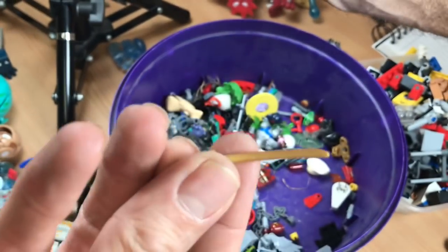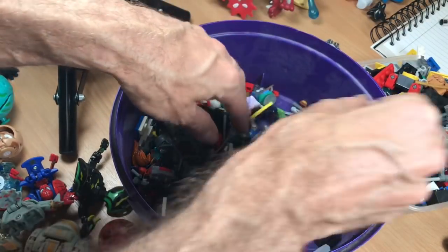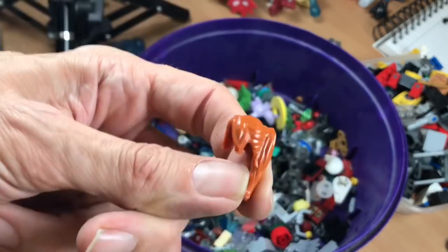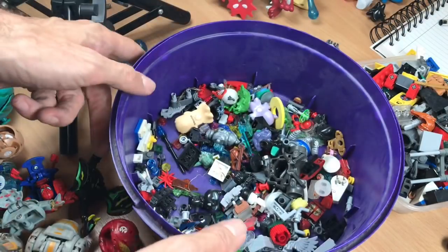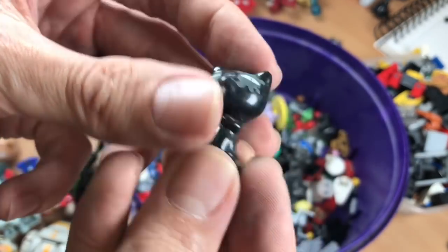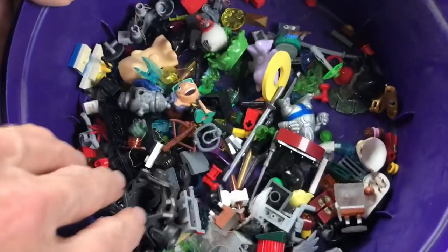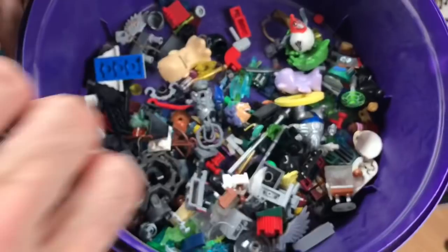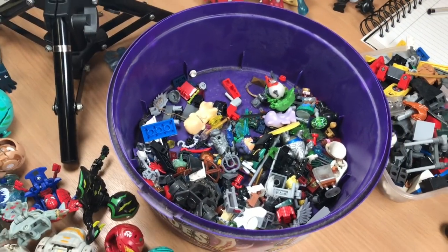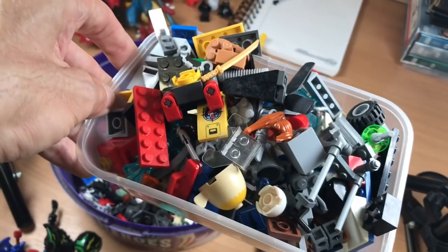Another Ninjago sword. Loads of it. Lego hair. Another go-go. I don't think I'm going to go to the lengths of fishing out every last bit of Lego right now — this video could go on forever. But there you go. So we've ended up with a tray full of Lego.